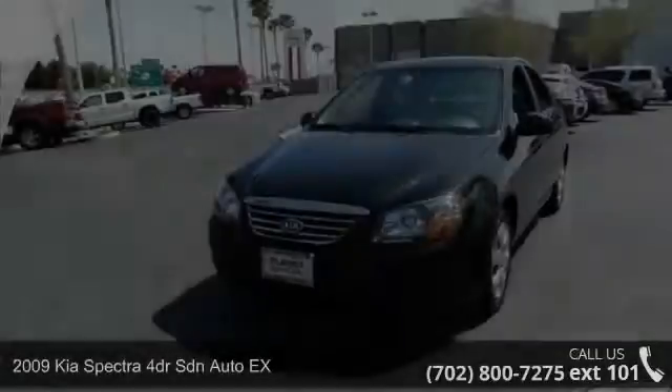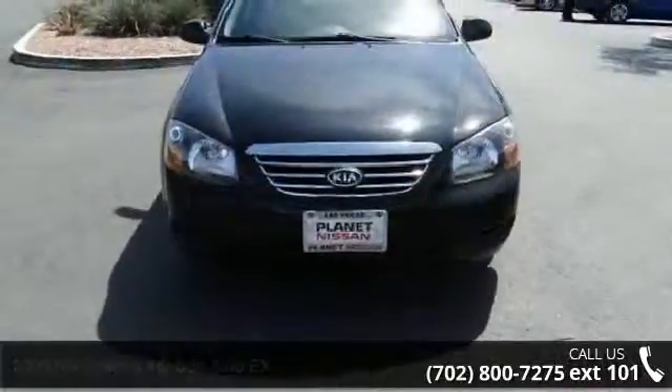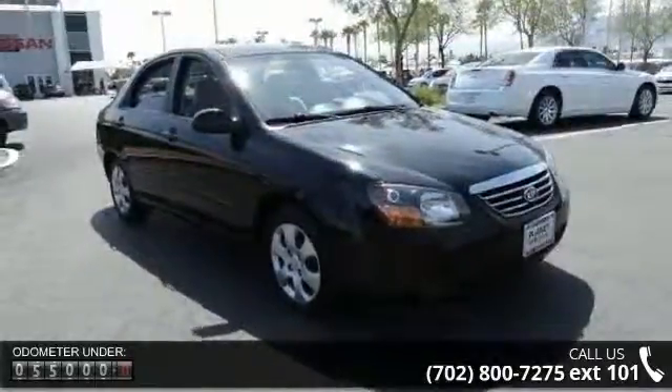Imagine yourself in this 2009 Kia Spectra. If you are looking for an automobile with great features, look no further. This vehicle comes with a reliable 4-cylinder engine connected to a smooth shifting automatic transmission.